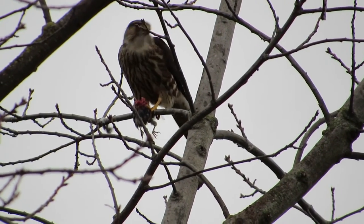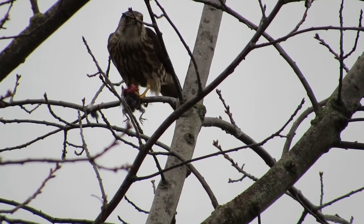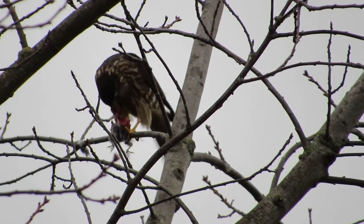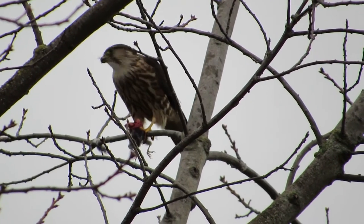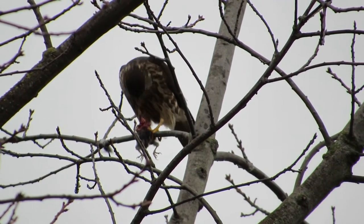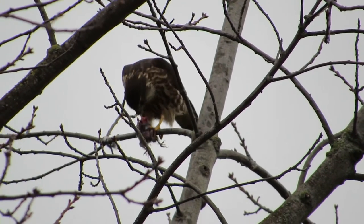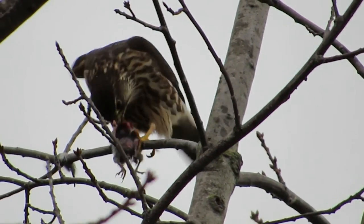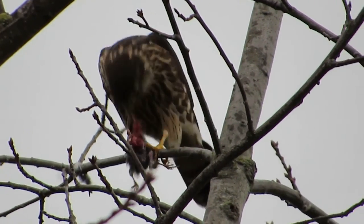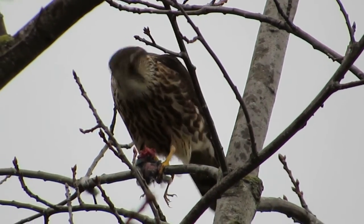There he goes — the Merlin caught himself a mouse or something. He flew over here across the road from the Boeing aerospace pond. Actually it looks like a small bird, not a rodent. He's made his catch and seems to be enjoying it. It's breakfast time and starting to rain. I followed him on a hunch and there he was in the tree. You can see a little bit on his face and the small bird's feet right there — he's enjoying it.